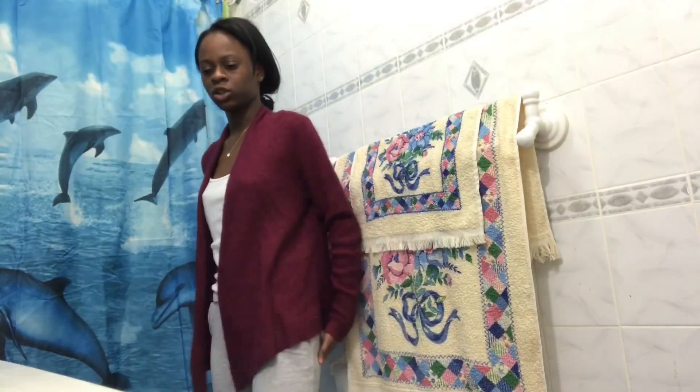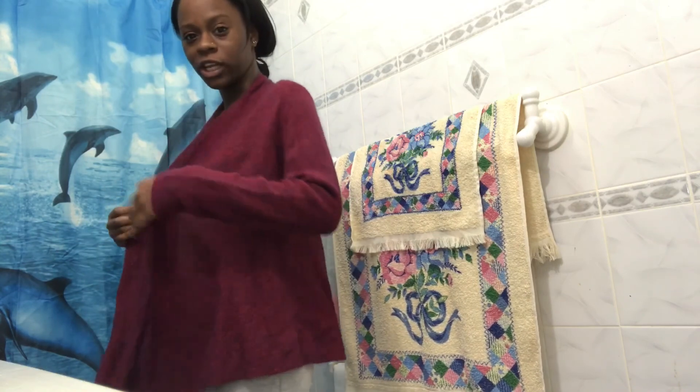Next shawl — people might say this is granny-ish or old lady-ish, but I like it. It's soft, nice, and comfy.